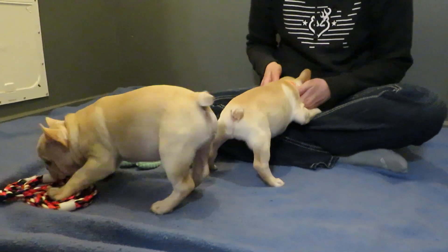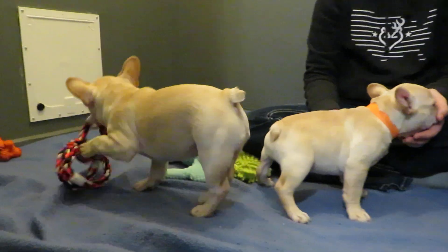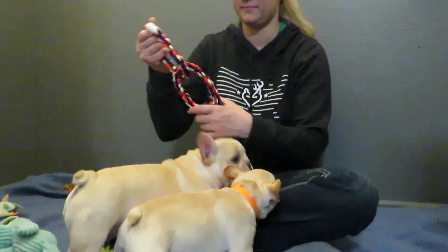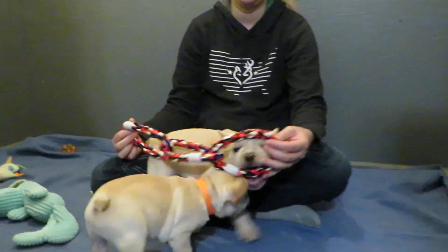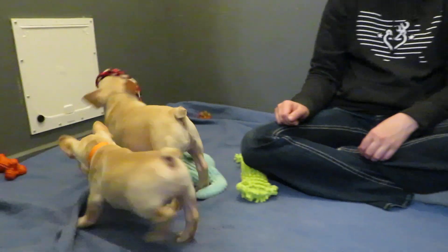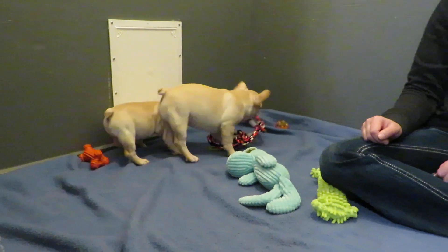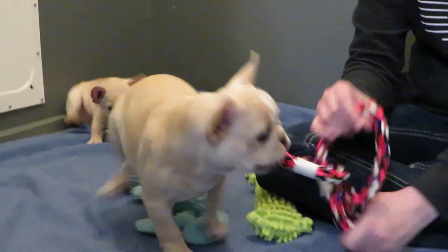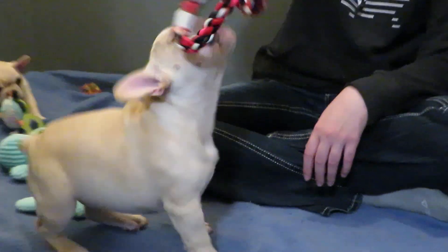If you're interested in one of them, or if you want to come meet them and play with them and see if you guys connect, you just give us a call and make an appointment. You can see they love their toys.